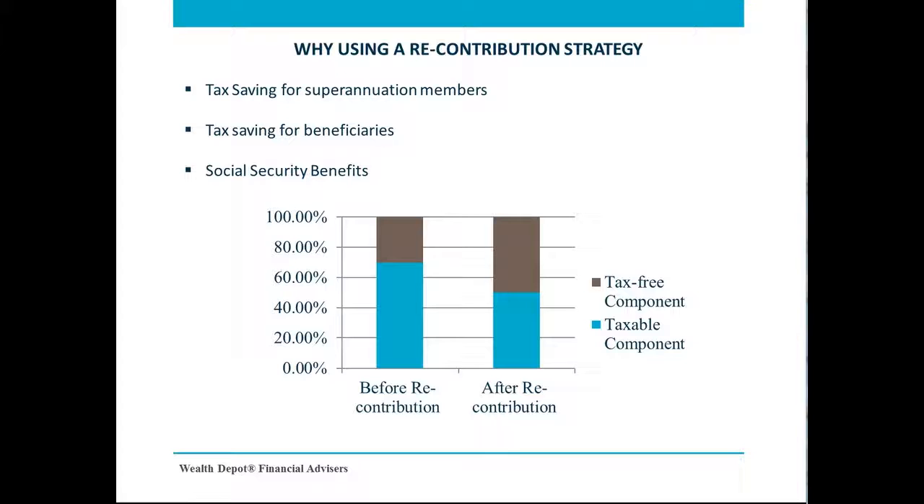More importantly, if your superannuation benefits are inherited by a non-tax dependent, such as an adult child, the tax payable on the death proceeds will be less owing to your higher tax-free component.